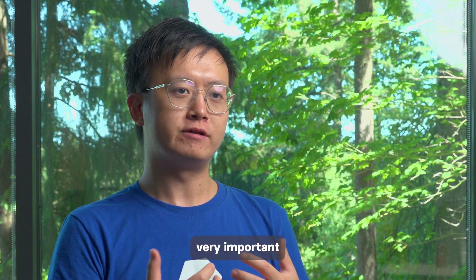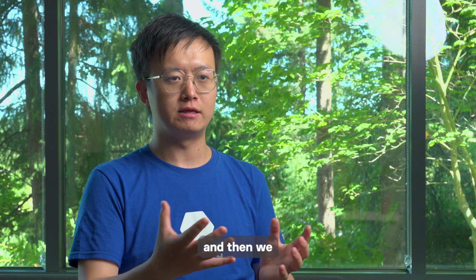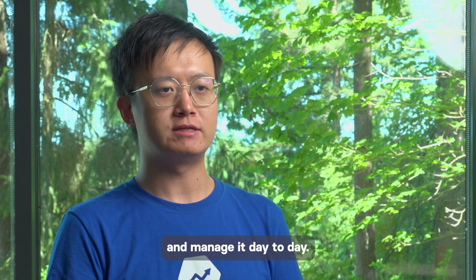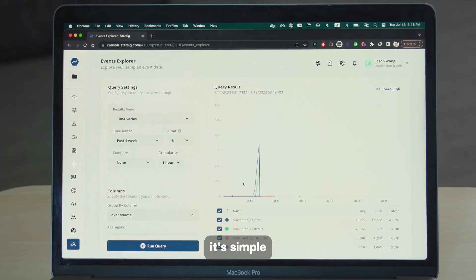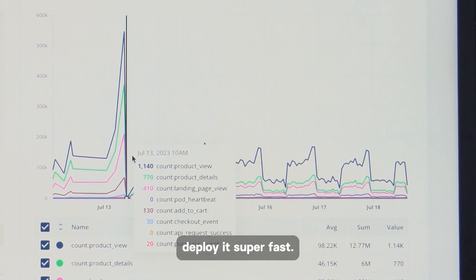It's very important for us to handle data efficiently. We settled onto Druid initially, and spent a lot of time trying to figure things out and manage it day to day. That's why we wanted to switch to ClickHouse — its simple architecture means we're able to deploy it super fast.